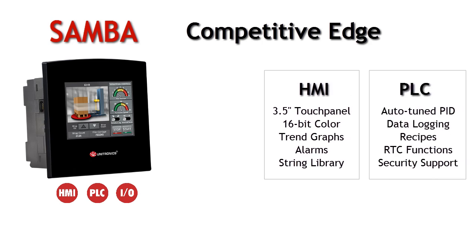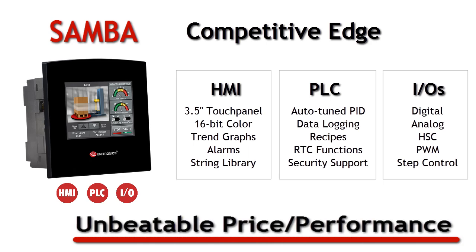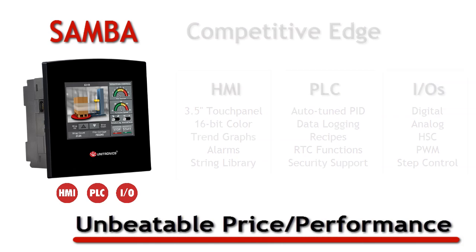The PLC offers a broad range of features, including PID, data logging, recipes, and more. On-board IOs offer digital, analog, and high-speed functionality — an unbeatable price-performance ratio for your small machine applications.